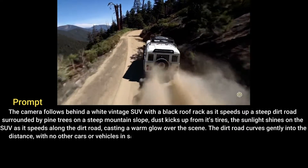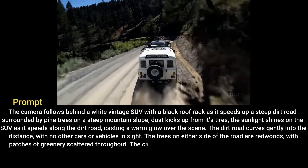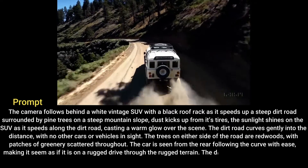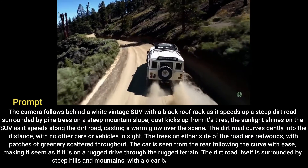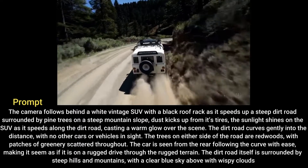The dirt road curves gently into the distance, with no other cars or vehicles in sight. The trees on either side of the road are redwoods, with patches of greenery scattered throughout. The car is seen from the rear, following the curve with ease, making it seem as if it is on a rugged drive through the rugged terrain. The dirt road itself is surrounded by steep hills and mountains, with a clear blue sky above, with wispy clouds.